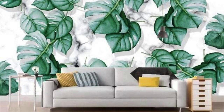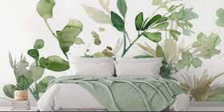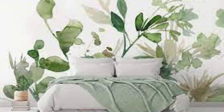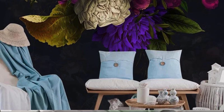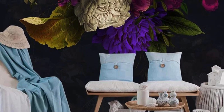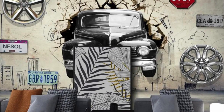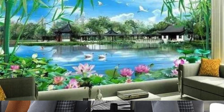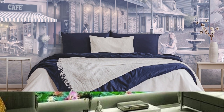In essence, a custom wallpaper is not just a static decoration but a living, breathing testament to your evolving tastes, experiences, and the ever-unfolding story of your life. It transforms your space into a sanctuary that reflects not only your outer world but also the inner landscape of your imagination. It is a celebration of creativity, a statement of individuality, and a daily source of visual delight that transcends the ordinary and transforms the mundane into the extraordinary.